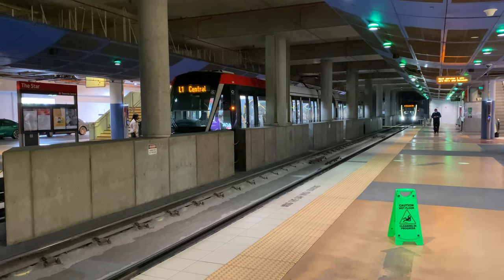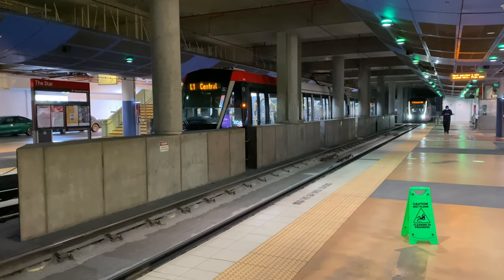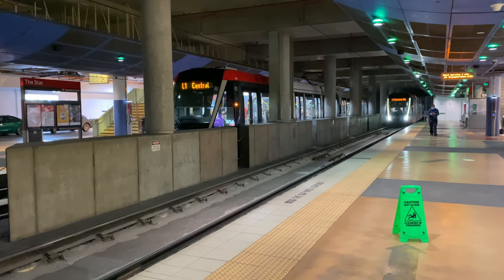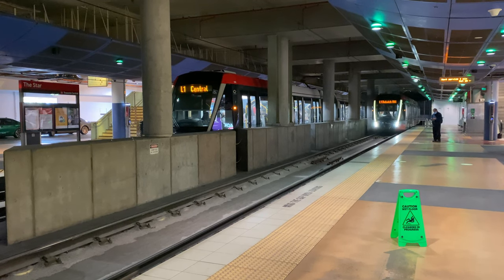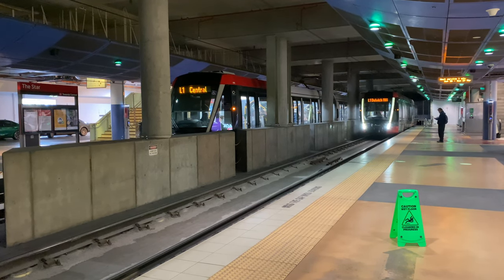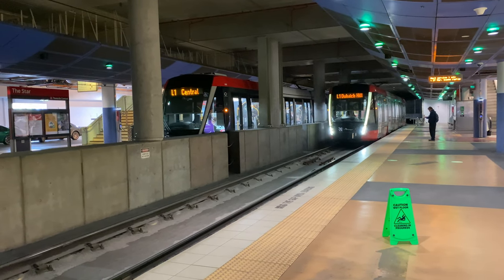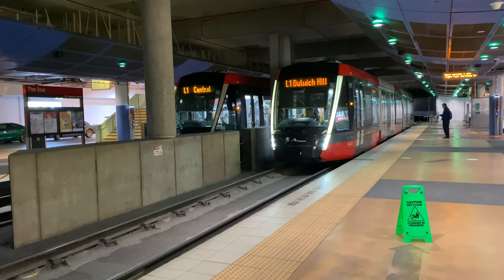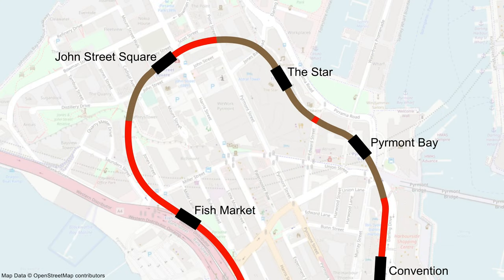The platforms at The Star stop are long enough to accommodate two trams — this is good forward planning, as extending underground platforms later is hugely expensive and disruptive. After The Star stop, the L1 comes out of the tunnel underneath Point Street. I'm now on Point Street in Pyrmont, and the iPhone camera is small enough to see through the holes in the fence.